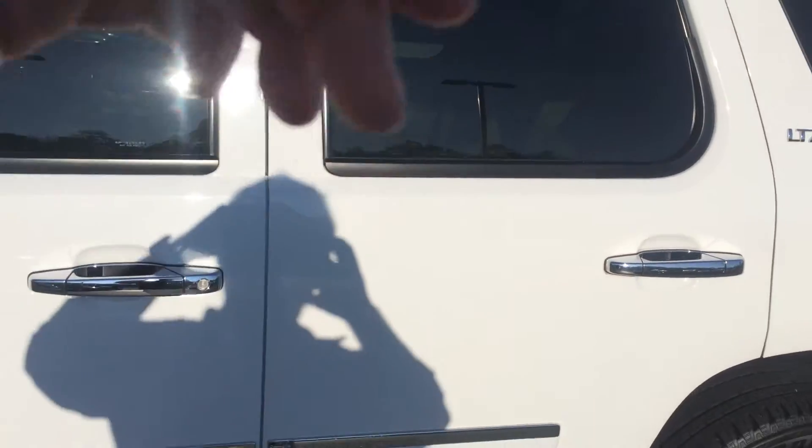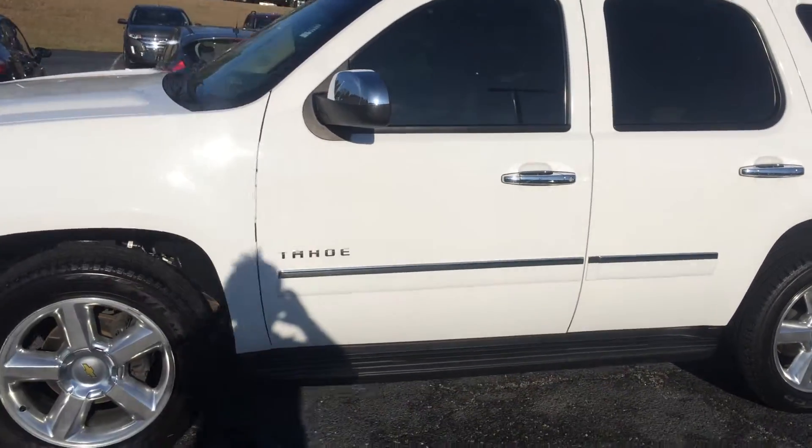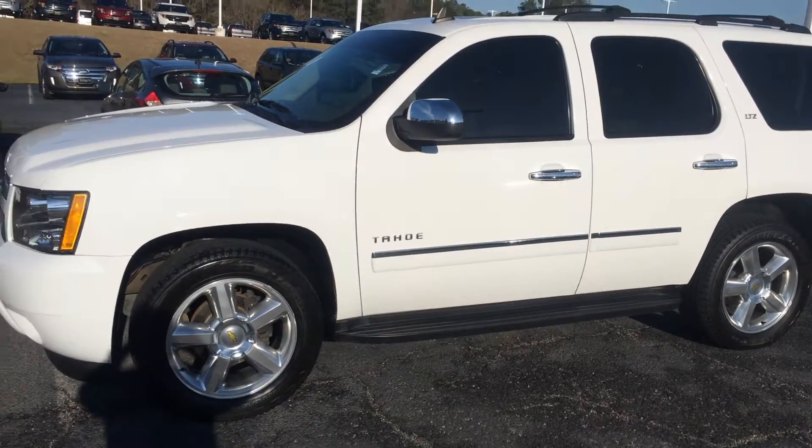It also has the Bose sound system in it. Overall, just a great family vehicle — priced right and ready to move.